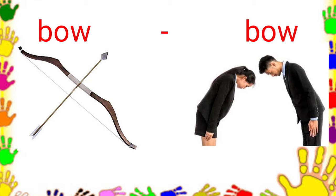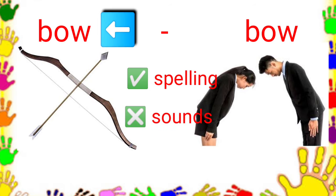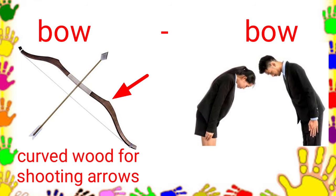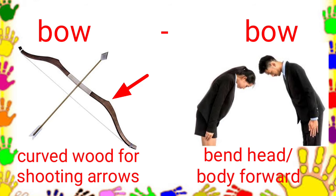Let us have another example. Bow, bow. Again, they have the same spelling. But this time, they have different sounds. The first one is read as bow, while the second one is read as bow. And of course, they have different meanings. Bow means a piece of curved wood with a string attached to both its ends, or a weapon for shooting arrows. Bow means to bend one's head or body forward.